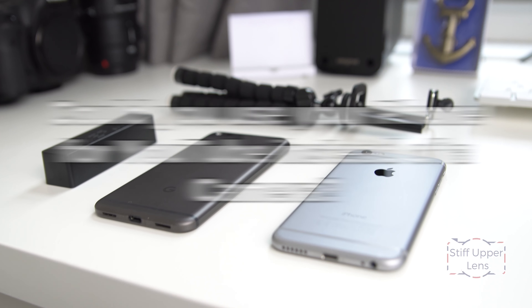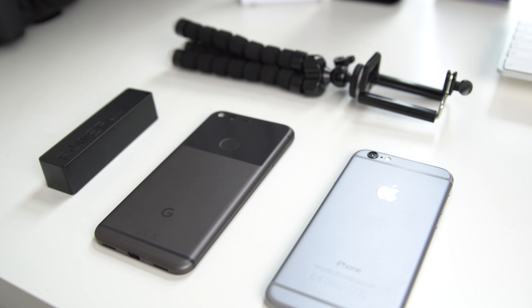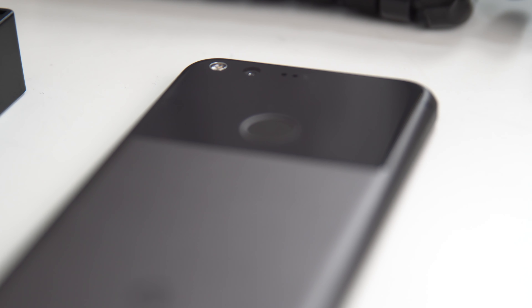Hey everyone, welcome back to Stiff Upper Lens. I'm Scott, and today I'm going to talk to you about whether you really need to use a dedicated camera for YouTube, or whether you could probably just use your smartphone.